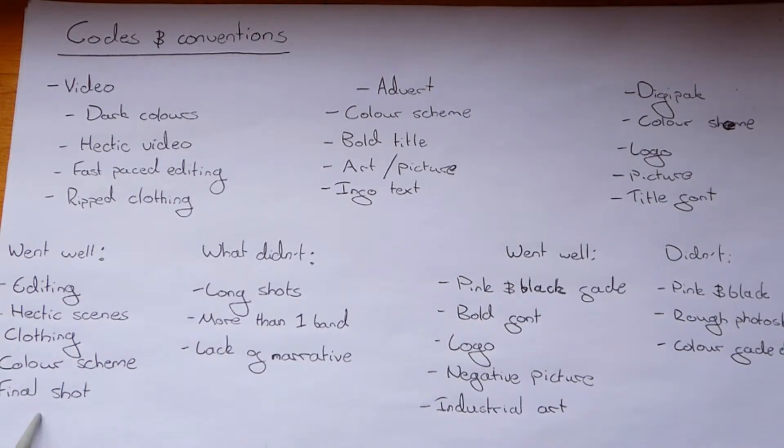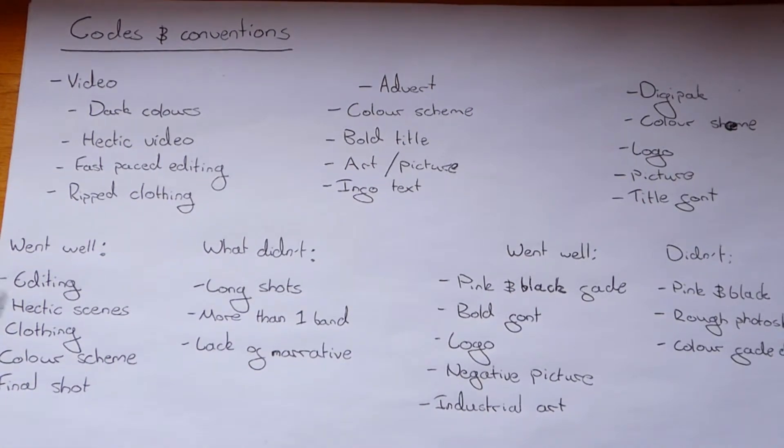The final shot, I think, is really fitting within this genre because it's quite a famous style of shot. It's used a lot in these kinds of videos where somebody places their hand over the lens of the camera or acts like they're punching it. It's quite a hardcore metal thing to do in a music video.